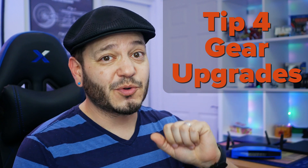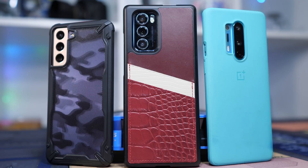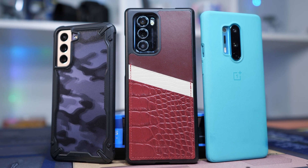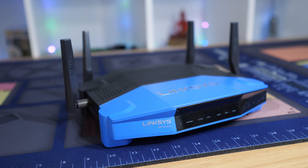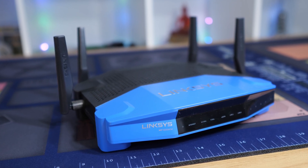Speaking of keeping things up to date, number four: keep your hardware up to date too. You're not going to get any benefit from Wi-Fi 6 on your fancy new phone or laptop if your router is on Wi-Fi 4. The nice thing about Wi-Fi is that it is decently backwards compatible, so it's easy to set up some gear and forget about it for a long period of time. I don't think you need to be flipping your router every time you get a new phone, but if you're getting two or three generations out of date, it's worth considering an upgrade.